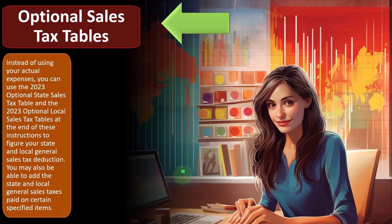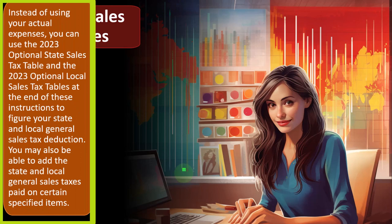So, optional sales tax tables. Instead of using your actual expenses, you can use a 2023 optional state sales tax table and the 2023 optional local sales tax tables at the end of these instructions to figure your state and local general sales tax deduction. If you didn't make a big purchase like a boat or a car or a mobile home, then you might just want to take the average sales taxes — that's essentially what these tables calculate. That would be the easy thing to do and usually somewhat accurate if you have normal purchasing habits. However, if you purchased something big ticket, that's when you might have to calculate the actual sales tax rather than use the tables.